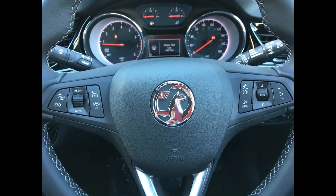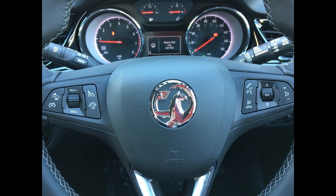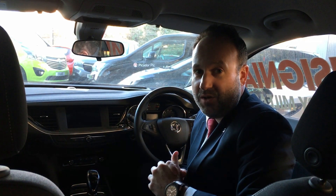A lot of the features can be controlled on the buttons on the steering wheel. Also on there is cruise control and forward collision alert, which will let you know if you're coming up a bit too quick on the vehicle in front.